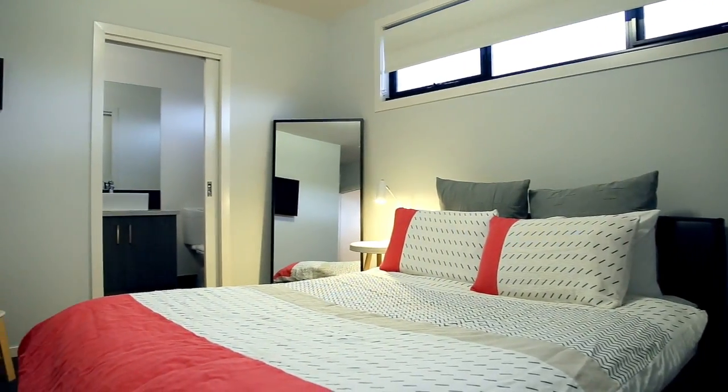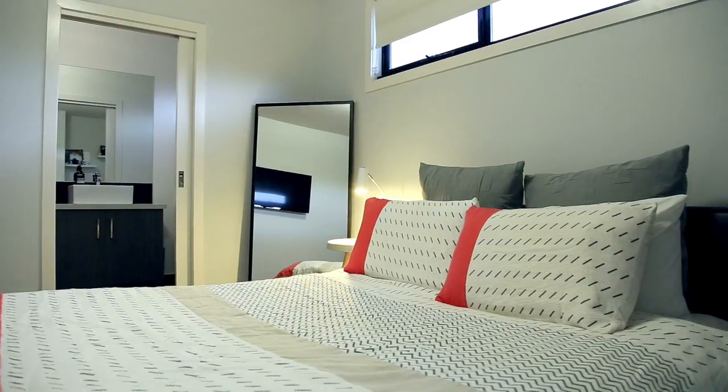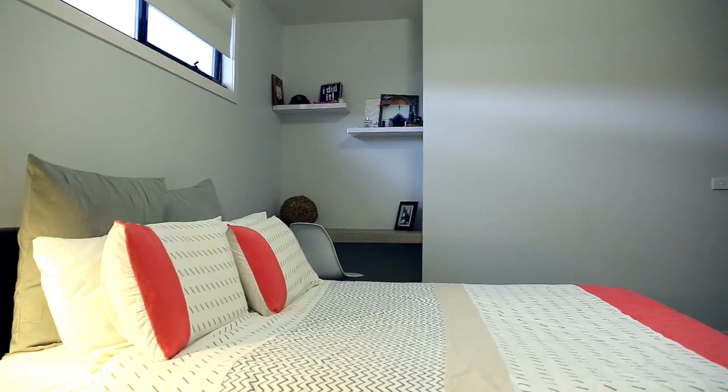The three large bedrooms are oversized and complete with built-in robes, serviced by a central bathroom, with the master bedroom boasting a walk-in robe, ensuite and a built-in study desk.